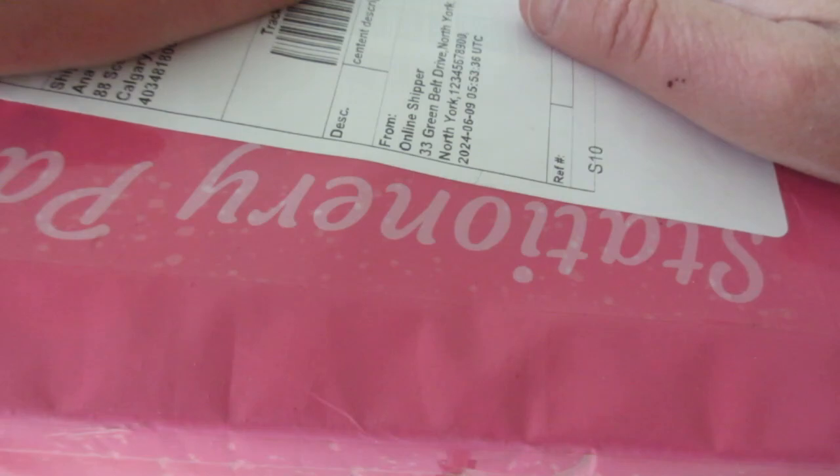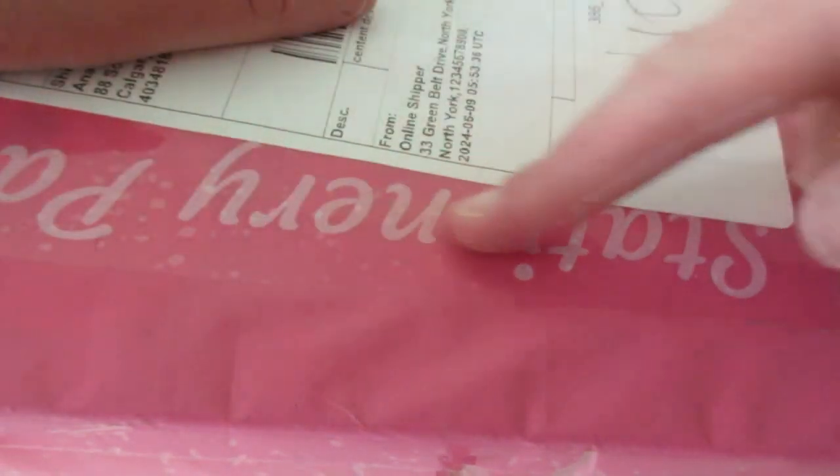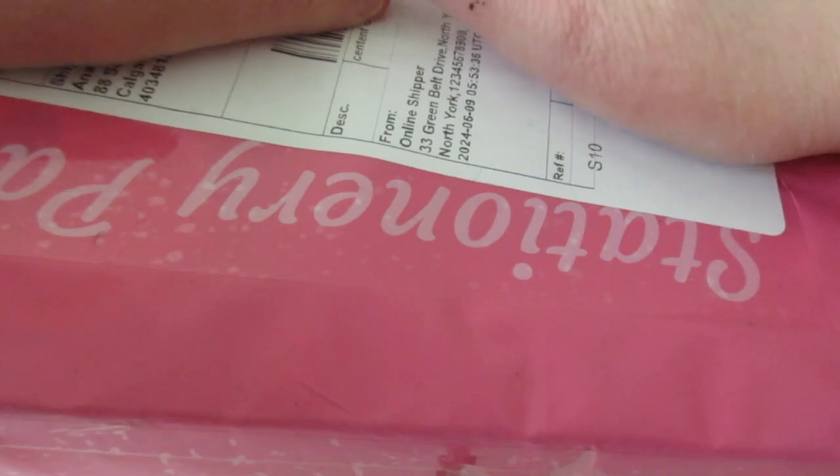Hello everyone, welcome back to my channel. My name is Dana, and as you can see we have another stationery haul. I completely put this in a long lane, but as you can see it's one situation that we piled, and yeah, let's just get going to the video.